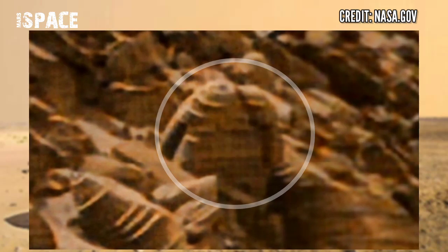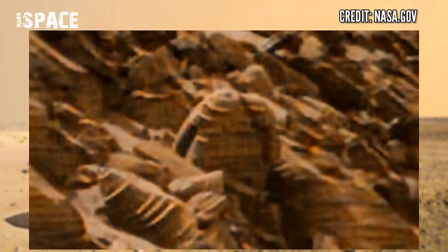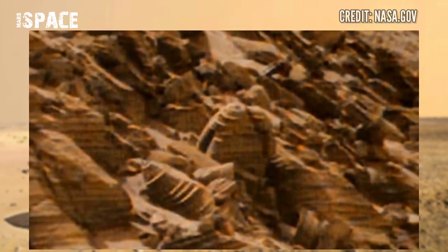You can see the structures clearly. It looks like a house — here's what appears to be an entrance, and the shape is like a room. What are your thoughts about it? Possible house of Martians? Possible life on Mars? If you know anything about it, please let me know in the comments.